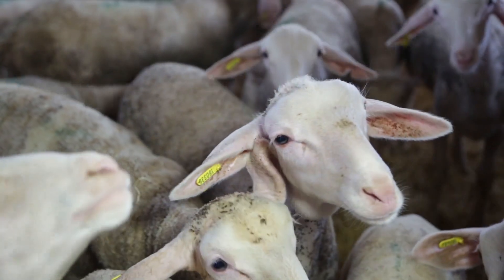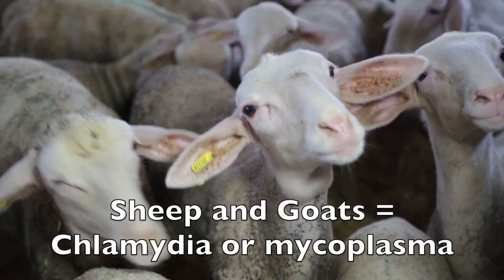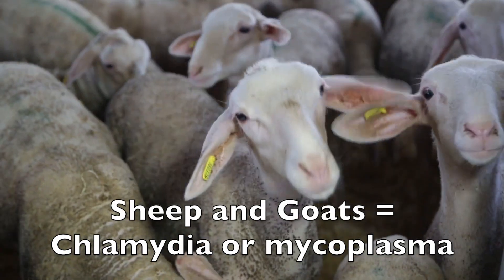In sheep and goats, the cause of the infection is different. In sheep and goats, it's generally going to be a chlamydia bacteria or a mycoplasma, which needs a tetracycline or macrolide. These are two completely different classes of antibiotic to penicillin — so a different injectable antibiotic, a different type of cream for the eye.